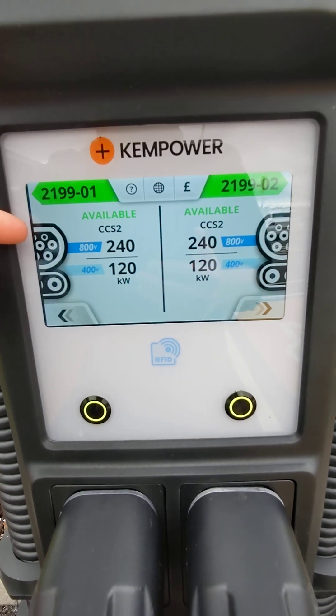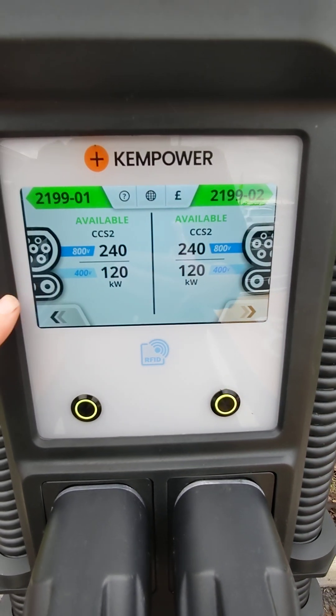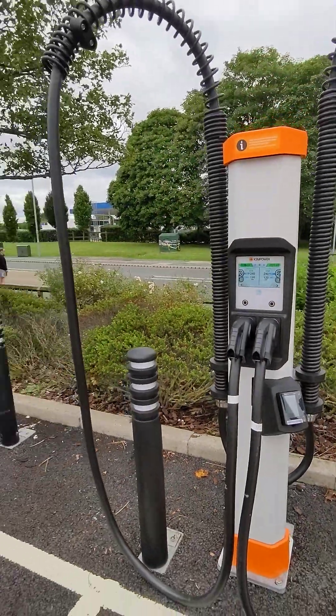There's a pretty clear display showing you can get 240 kilowatts if you're an 800-volt car, and if you're a 400-volt car you can only get 120 kilowatts. I think that's pretty good and pretty clear from Sainsbury's.